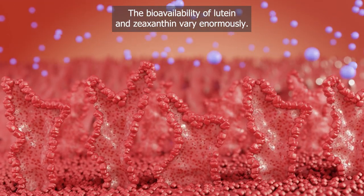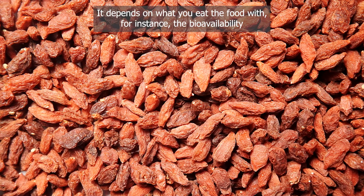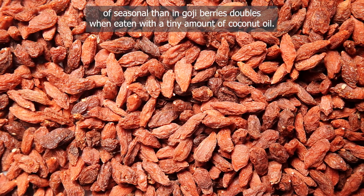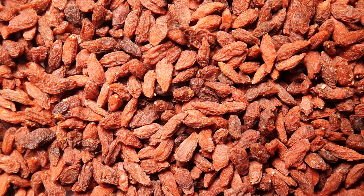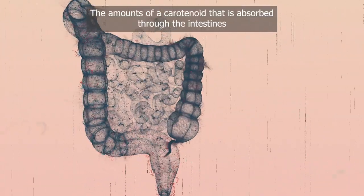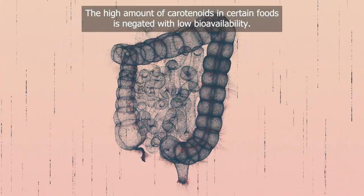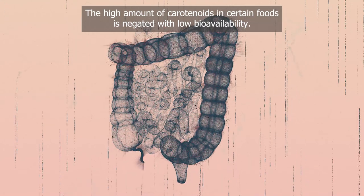The bioavailability of lutein and zeaxanthin varies enormously depending on what you eat the food with. For instance, the bioavailability of zeaxanthin in goji berries doubles when eaten with a tiny amount of coconut oil. The amount of a carotenoid absorbed through the intestines and able to reach appropriate tissues is generally known as bioavailability, and high carotenoid content in certain foods can be negated by low bioavailability.